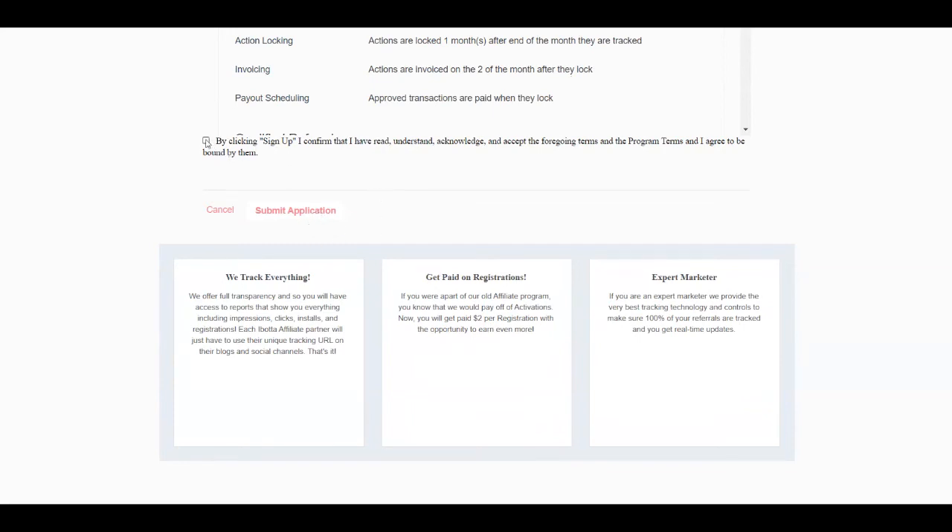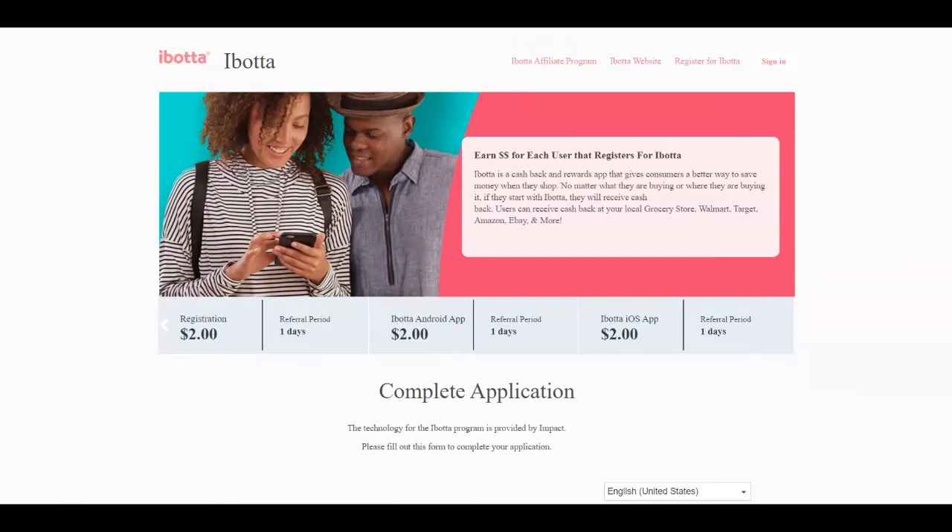After you click submit, tick the box to agree to the program's terms and conditions. After submitting the application, you're going to wait until you get accepted so you can get your referral link. When you get your referral link, you're going to start sharing it with people so you make two dollars per each registration. You just need to find people to sign up to Ibotta for absolutely free and you make money out of it. You're not going to sell anything — that's why it's simple to get people to register and you're going to make a lot of money.